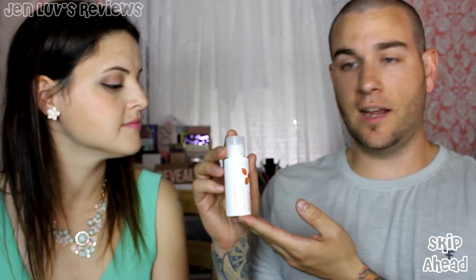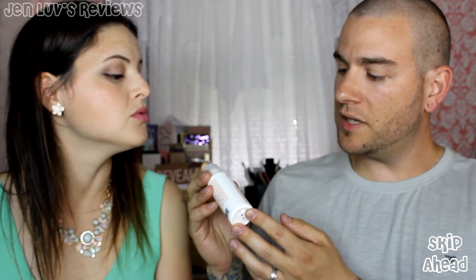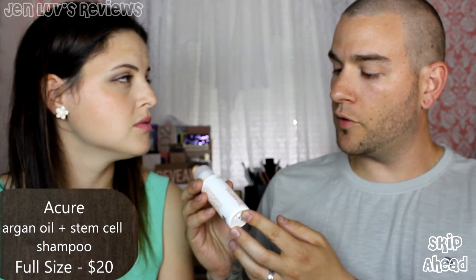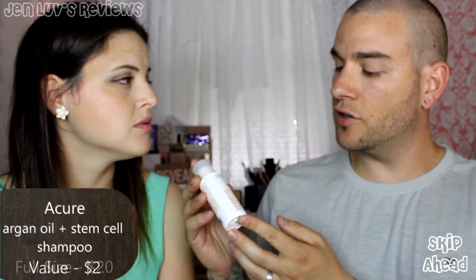The next item I have is Acure Salon Tested Natural Hair Care — the shampoo: Moroccan Argan Stem Cell Plus Argan Oil with COQ10 Plus Omega 7 Triple Moisture Repairing Shampoo, for Normal to Dry, Damaged, and Curly Hair. I'm going to have to steal that from you. You don't have enough hair to appreciate that. I never knew I needed COQ10 and Omega 7. It strengthens your hair, but your hair is so short it doesn't have time to break and split.